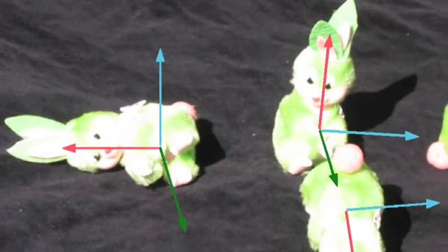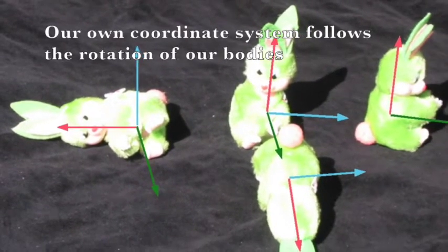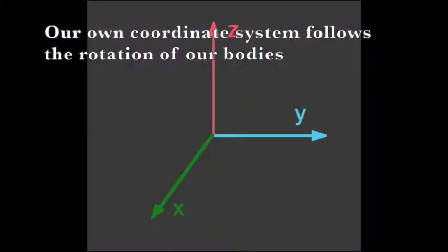During the rotation, the force from the train changes direction in relation to the rider, and our own coordinate system rotates together with us.